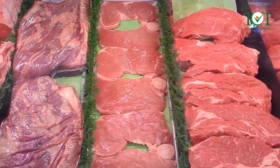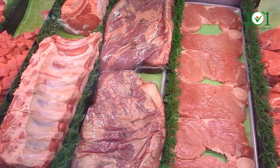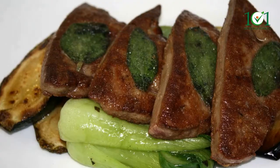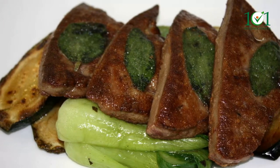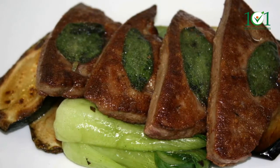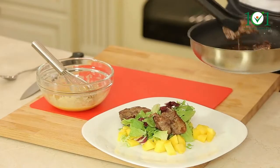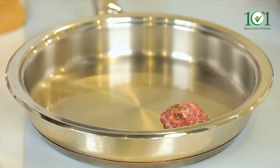A bottom round steak contains about 33 micrograms of selenium, about 28 micrograms are found in beef liver, and 18 micrograms are found in ground beef. The liver serves a variety of purposes including nutrition storage, so it should come as no surprise that beef liver is an excellent source of selenium. If you can't bear the thought of eating liver, try making homemade meatballs and mixing the meat with ground liver.